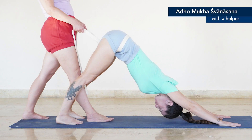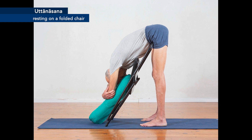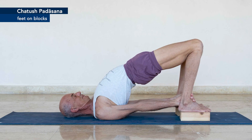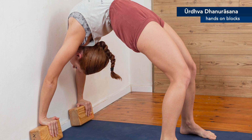Chapter 5 introduces asanas to warm up before attempting backbends, and asanas that relax and quiet the body after backbends. Finally, Chapter 6 presents six guided practice sequences, allowing you to progress systematically as you integrate the teachings and insights gained throughout the book into your personal practice.